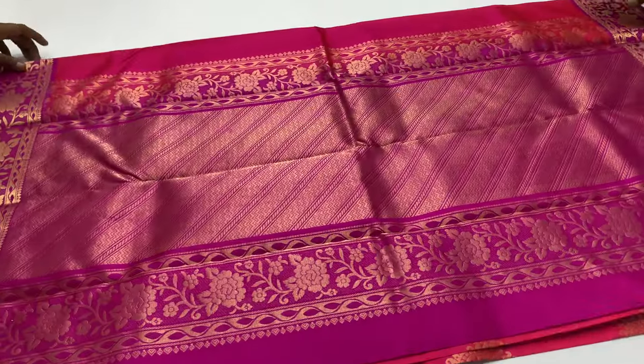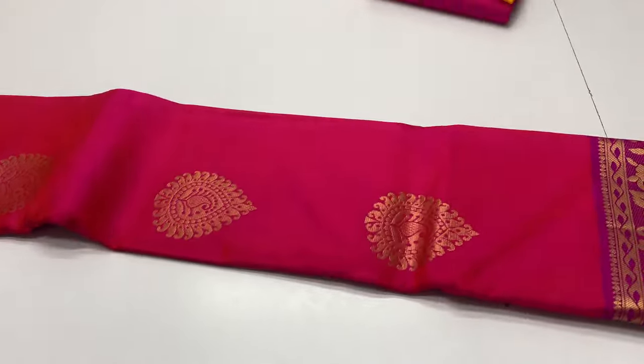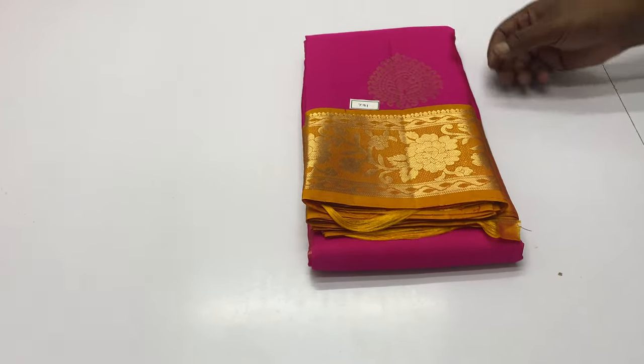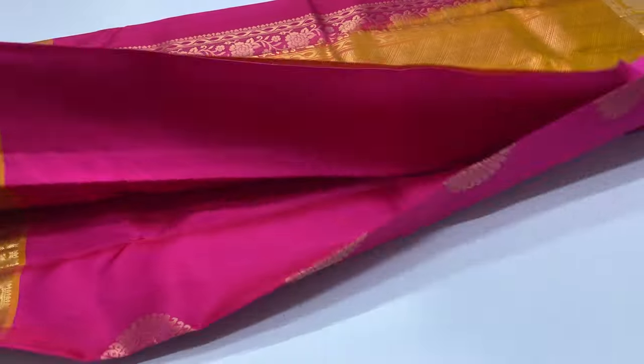All over India free shipping. Code 791. Body of the sari rani pink. Balloon blouse yellow.